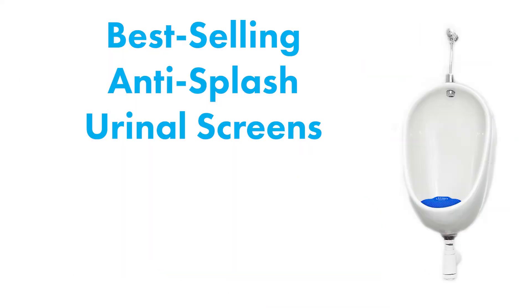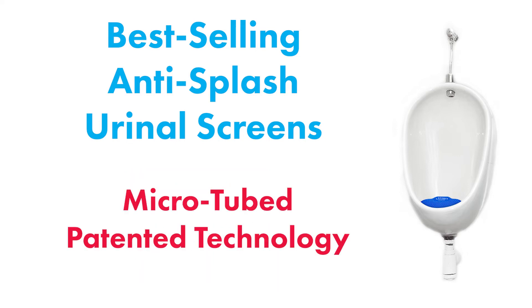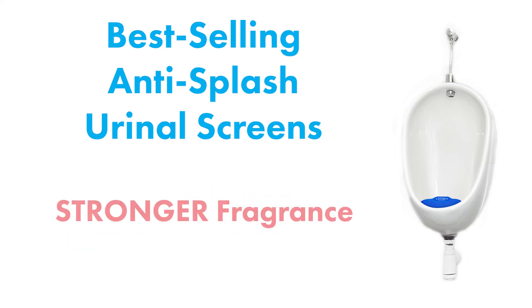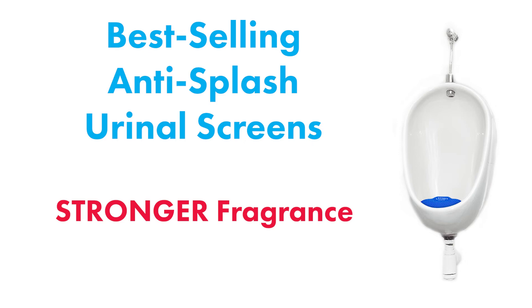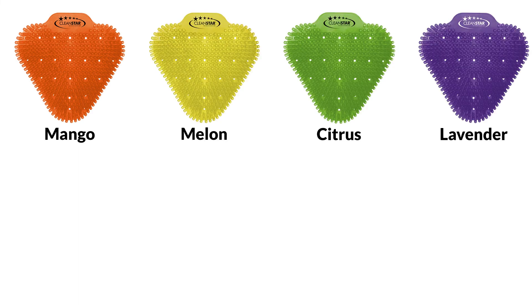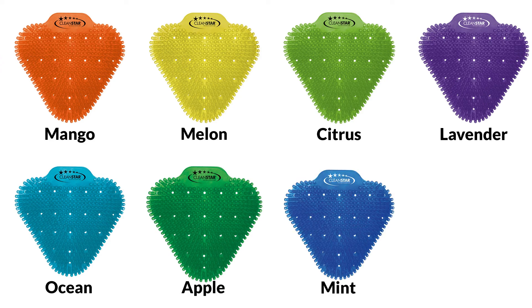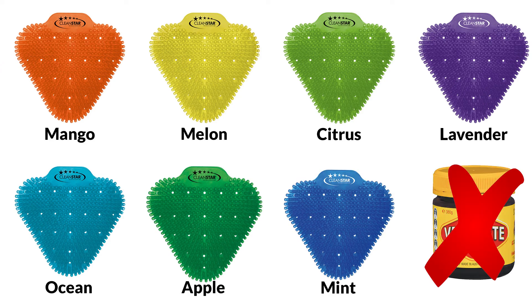The last of our urinal products are the best selling anti-splash urinal screens that feature whiz-bang micro-tube painted technology, which allows the pores to open as urine makes contact, releasing a stronger fragrance. They're available in a large selection of scents, including mango, melon, citrus, lavender, ocean, apple and mint. What? No Vegemite? Oh well.